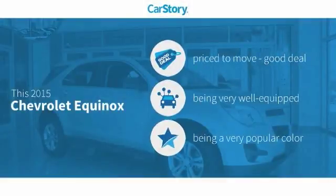Car Story Research indicates this vehicle as being priced below the average market price. Loaded with features.